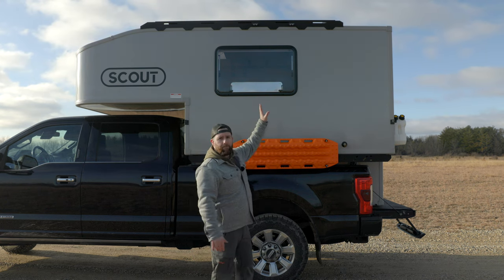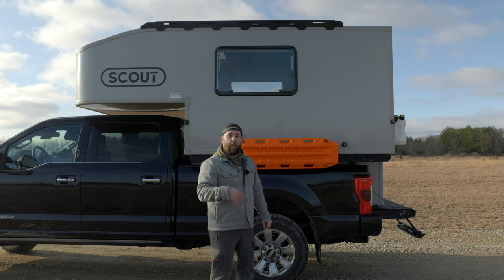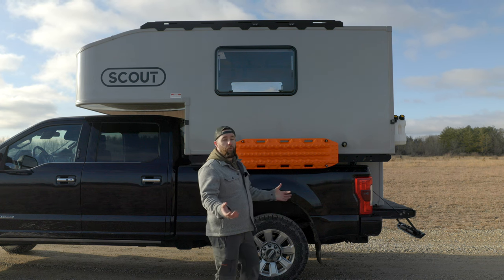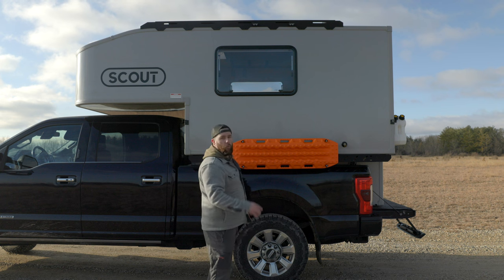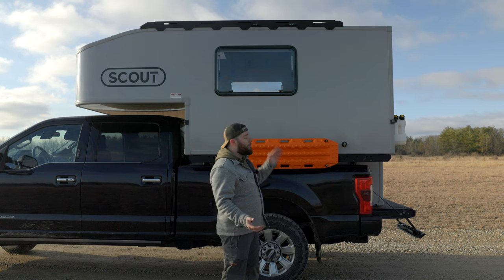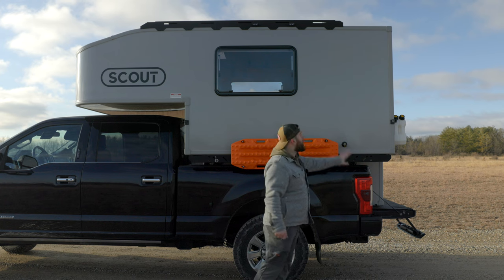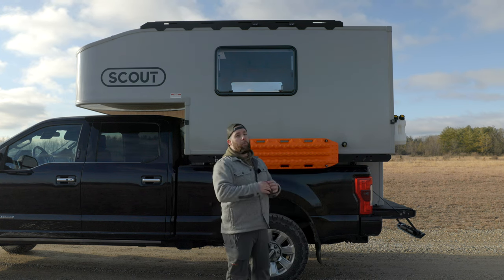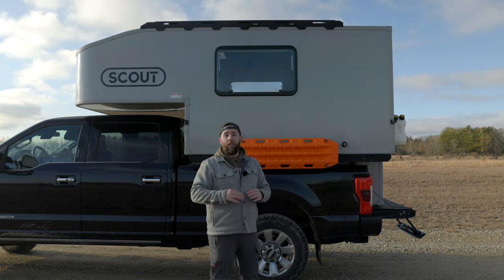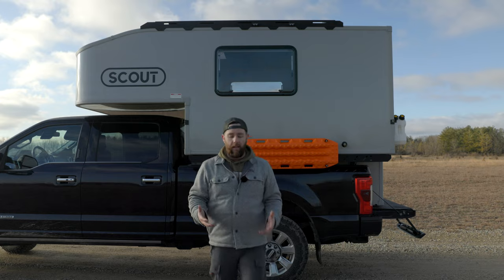Up top we have a roof rack that runs the entire width, though not the entire length. If we want to add things like a rooftop tent later, it allows us to bolt things right to the top. One of the big reasons we added the roof rack is so someday I can make a ladder from the bed runners up to the roof rack, bolting it to the sides so it can come on and off without any holes in the camper.